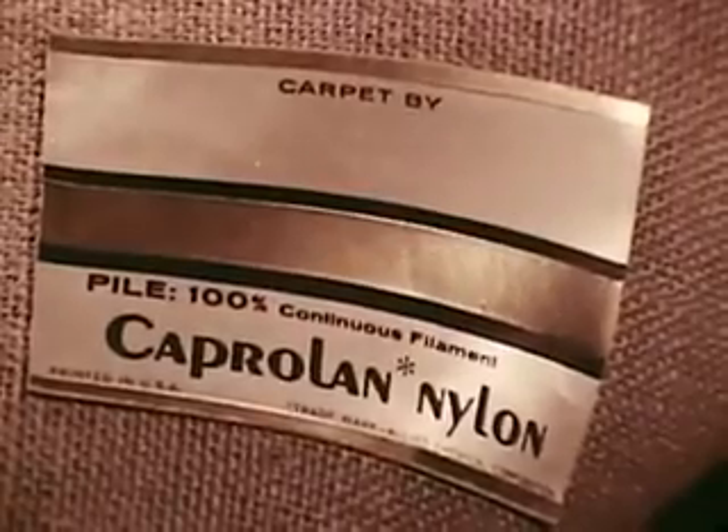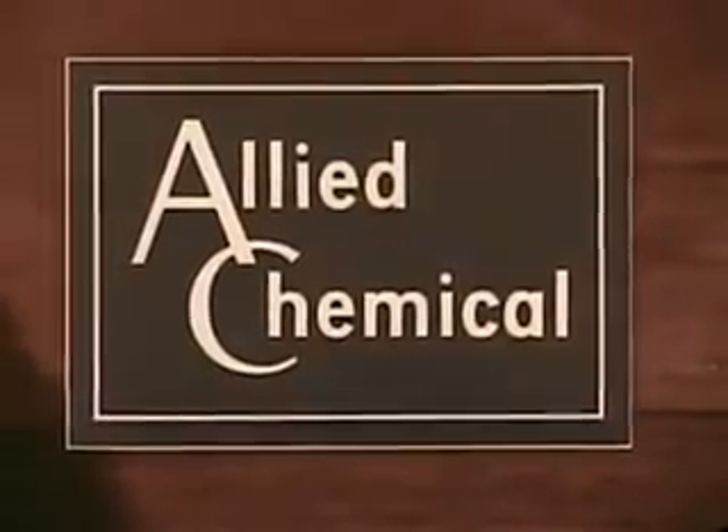Whether you like colors subtle or scintillating, you'll find just the shade you want in the liveliest, most luxurious textures. Look for Maslin carpets with this gold label — it tells you the pile is 100% Caproland, the more colorful nylon by Allied Chemical.